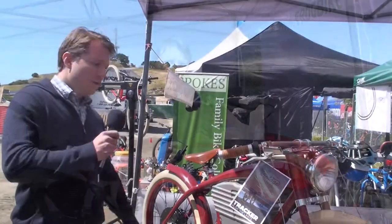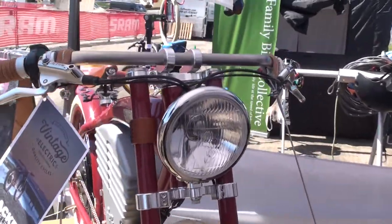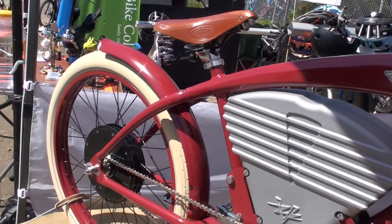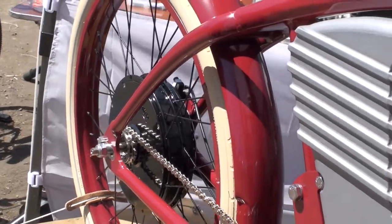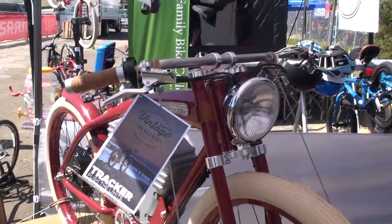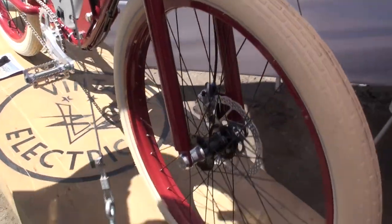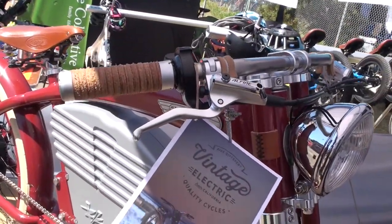One additional note about the Cafe is that rather than our Cruise, Tracker, or Scrambler — which come in one size — the Cafe comes in three sizes: 15, 17, and 19 inch. What we have here is called the Vintage Electric Tracker — this is where it all started. What makes this bike special is a nice hydroform top tube, all-aluminum frame, and a 750-watt rear hub motor that is powerful, silent, and smooth. There's a throwback to the old vintage style with a large bucket headlight, which is LED. This can be a throttle bike or a pedal assist bike.